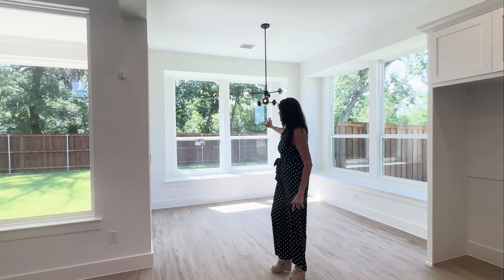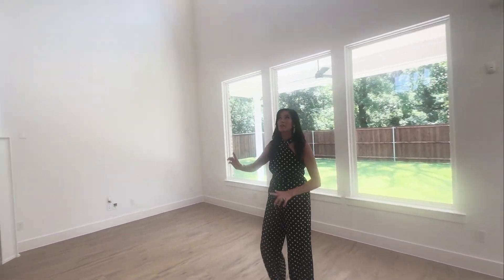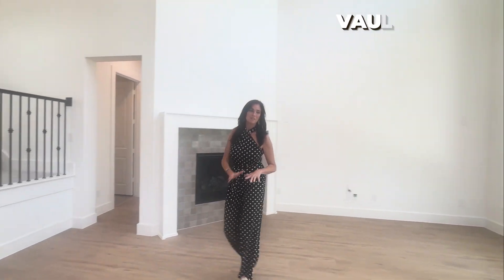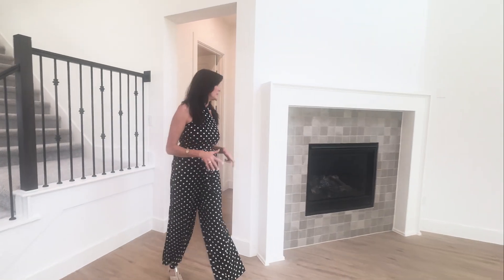Green space spot here. Feels very private — there's great privacy right here. Ceilings are just soaring. Beautiful gas burner fireplace. Definitely could fit a nice sectional in here.